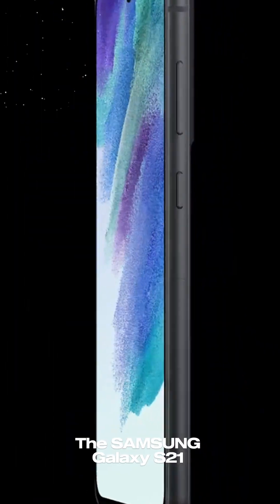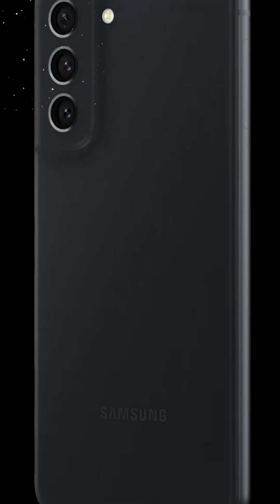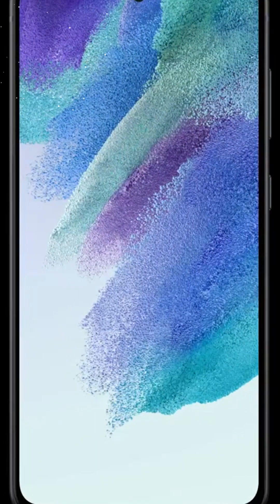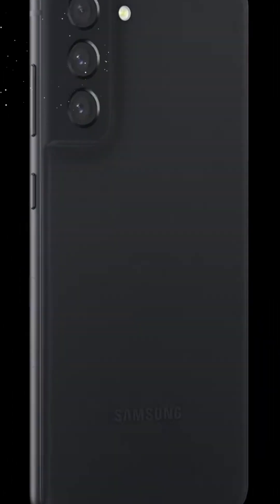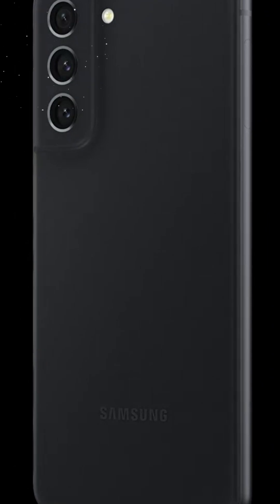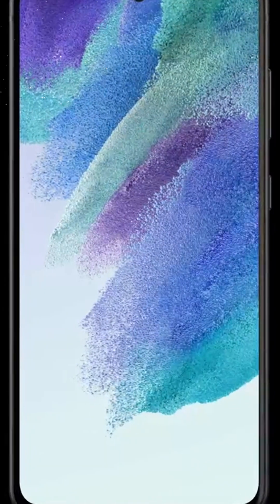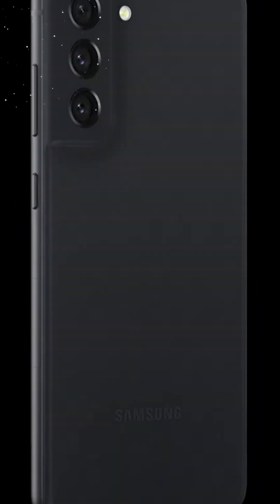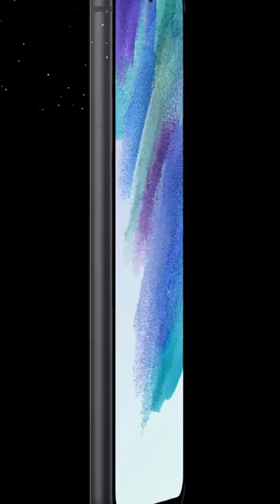The Samsung Galaxy S21 FE 5G is no exception, representing a harmonious blend of cutting-edge technology, exceptional performance, and refined aesthetics. With its impressive array of features, this factory-unlocked Android smartphone is poised to redefine your mobile experience in 2022 and beyond — a marvel of design and display.